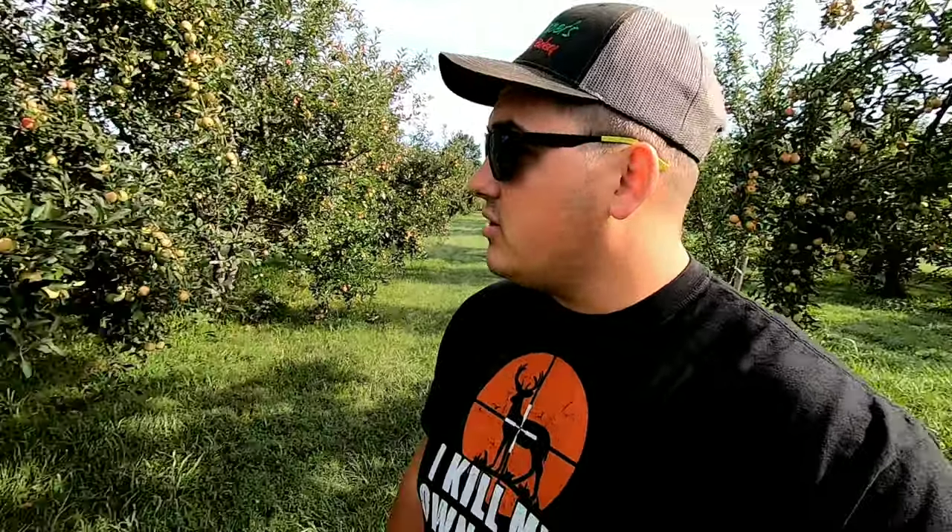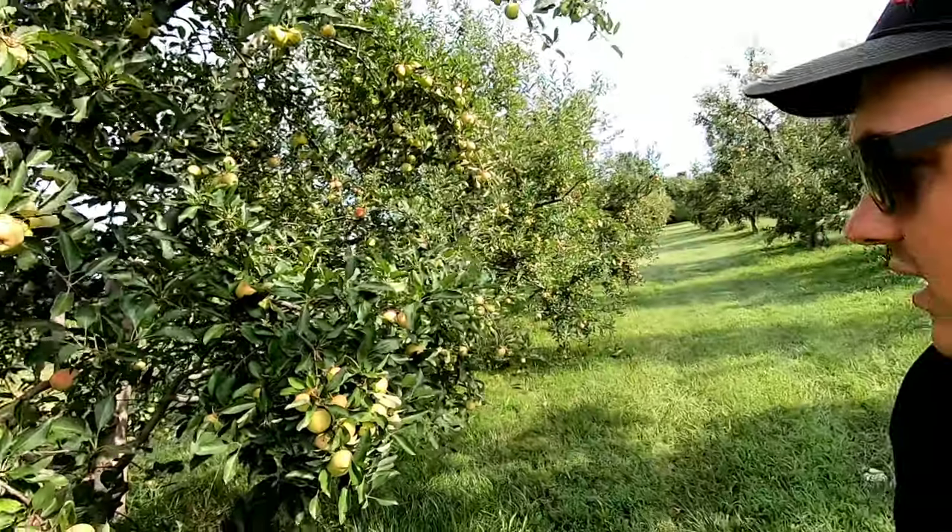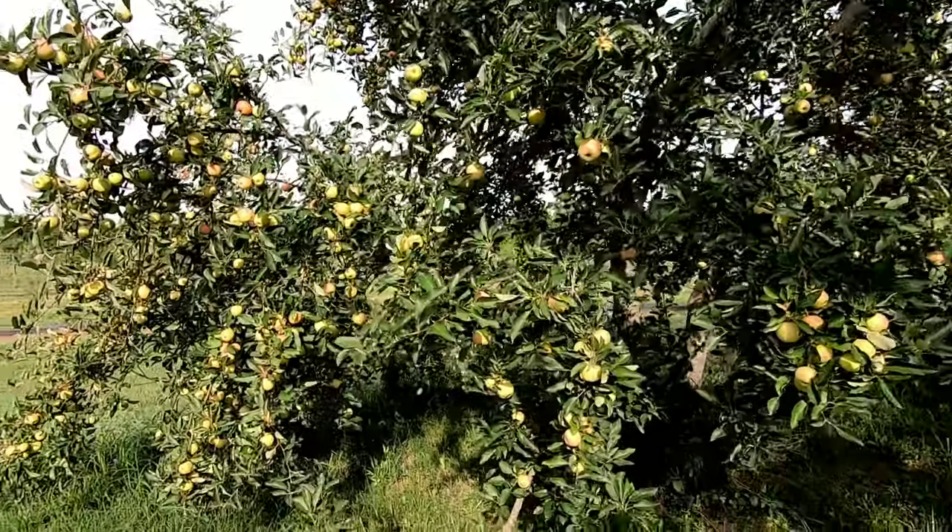Peaches are different than apples — peaches will stay small until about a month before harvest and then really size up. Apples are just a slow growing process all summer long. Overall these are still pretty good sized apples out here. They still have about two to three weeks until they'll be fully ripe. Gala season in our area — these galas and the jonathans on that side — are ripe about the last week of August depending on the year. As you can see, the apples are absolutely loaded this year.